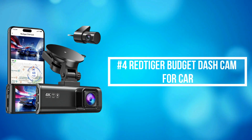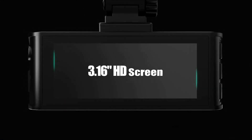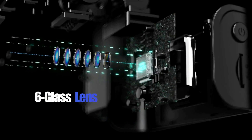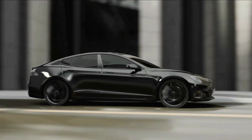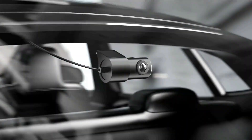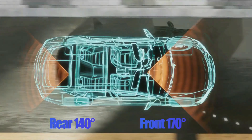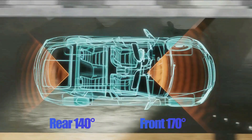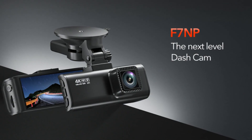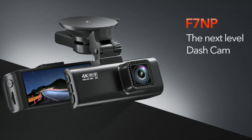At number 4 is the Red Tiger Budget Dash Cam for Car. The Red Tiger records video of up to Ultra HD 4K 3840x2160 resolution plus FHD 1080 resolution, helping you to read key details like road signs and vehicle number plates. To reduce blind areas it has a front wide angle of 170 degrees and a rear wide angle of 140 degrees, helping you during unexpected circumstances like a collision to retain and present evidence.